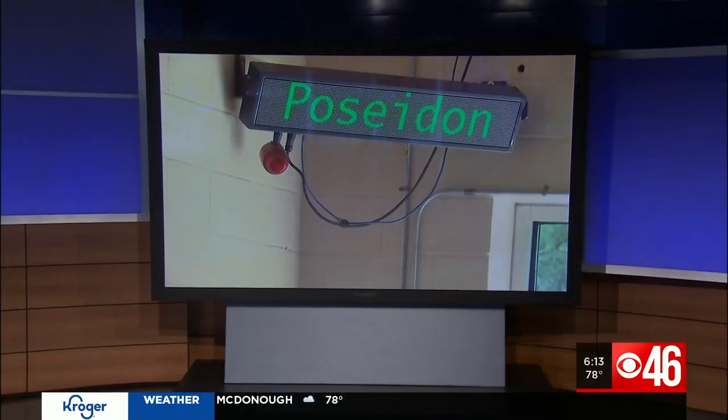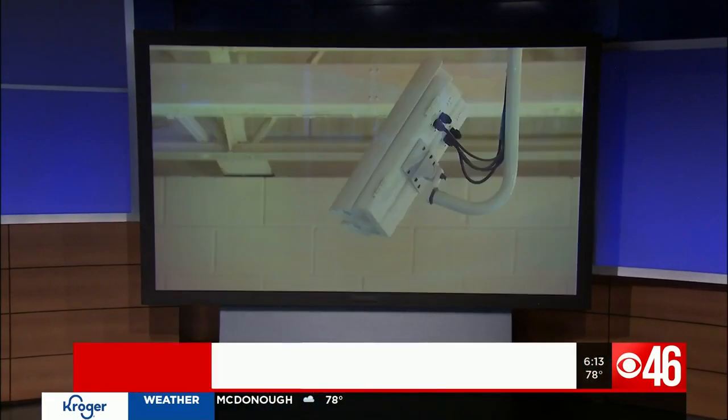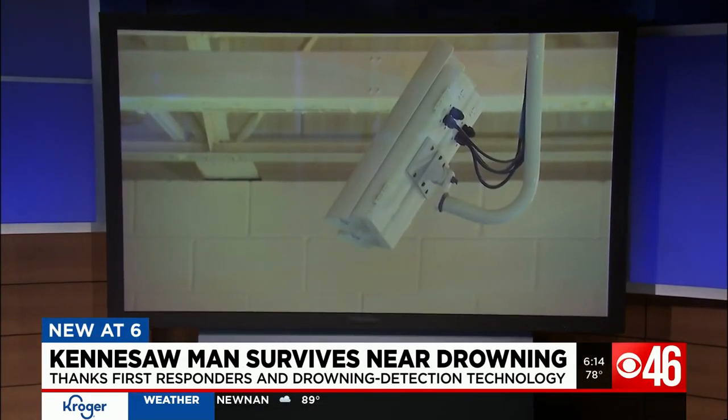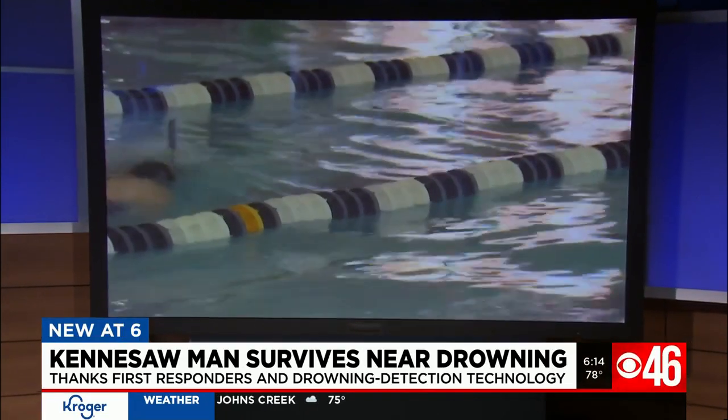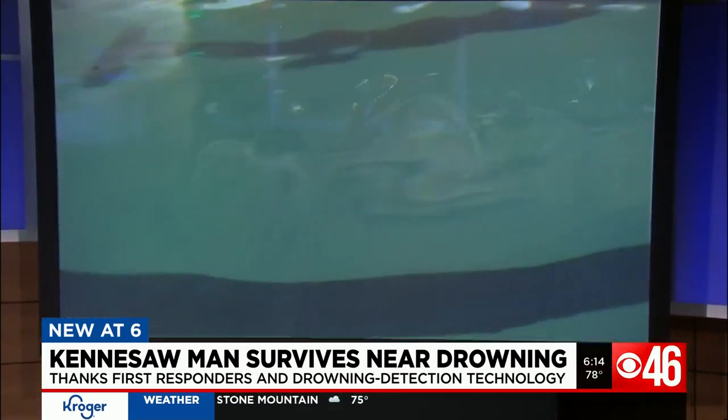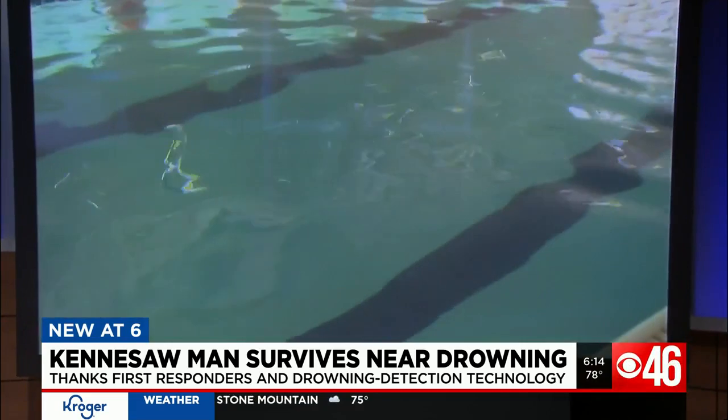New at six: technology at a YMCA swimming pool helped to save a Kennesaw man's life. He suffered a heart attack in the middle of the swimming pool, but drowning detection sensed something was wrong. CBS 46's Mary Smith has a firsthand look at how it works.